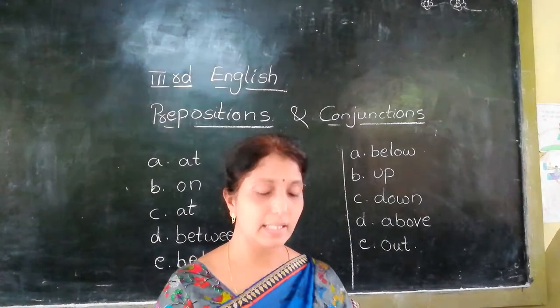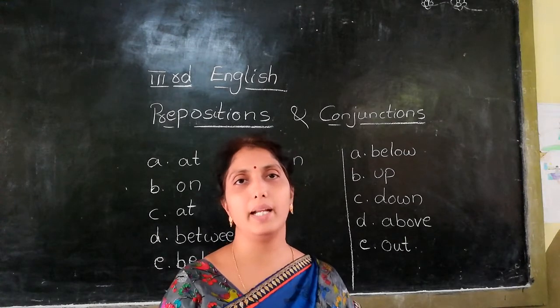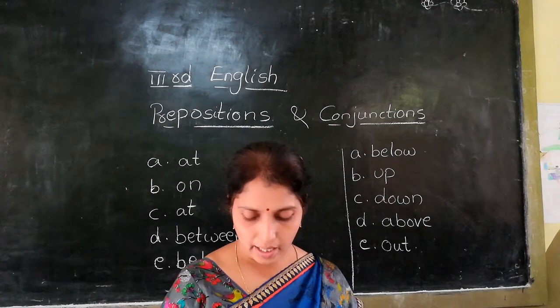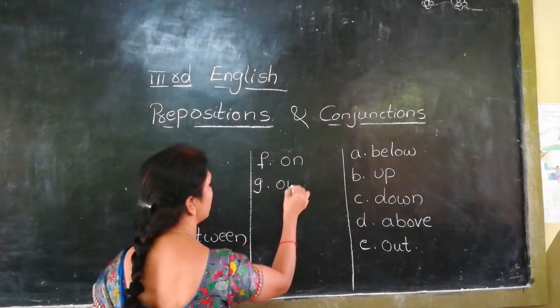Don't take the cookies dash the jar. Don't take cookies out of the jar. The preposition is 'out of', meaning outside or taken from inside. Don't take cookies out of the jar.